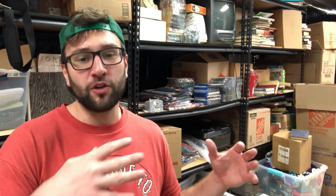Next up is a Speedball Art Products 4181 Pop-In Brayer Kit Rolling Craft Tool. What is that? I have no clue. This is an example of me going to a thrift store, seeing something new open-box — it had been cut open but never used — and scanning the barcode and looking for comps. I assume it's some sort of ink press tool, maybe for relief cuts or woodblock printing, and you put the ink on it with a roller. Another international sale. I was $5 into this, it shipped first class mail, so I made about $20.